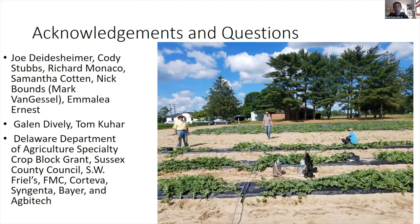I could not have done any of this work without Joe Didisheimer, my graduate student Cody Stubbs, Samantha Cotton, and several people at Carville who helped maintain trials. Thanks also to university collaborators and funding sources including Delaware Department of Agriculture's specialty crop block grant program, which funded spider mite and cucumber beetle work, Sussex County Council, and industry partners. I'll take any questions, or you can email me anytime.